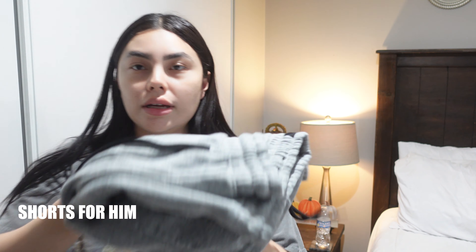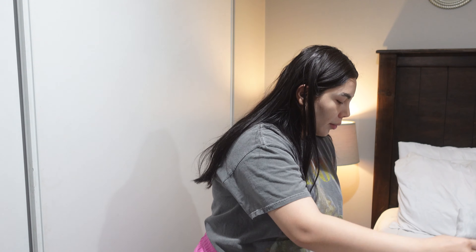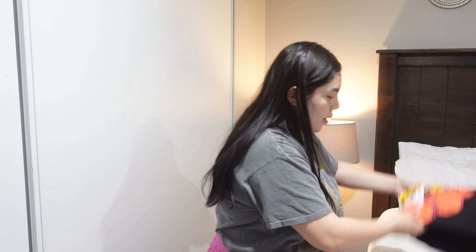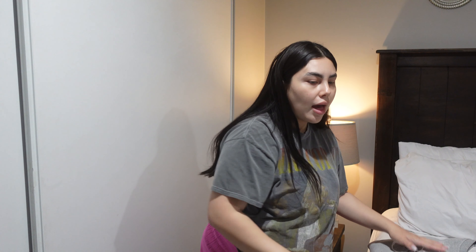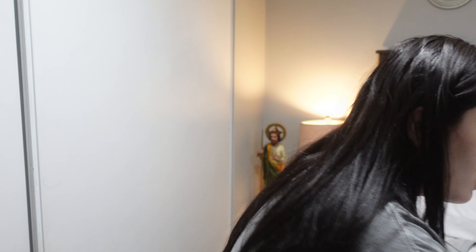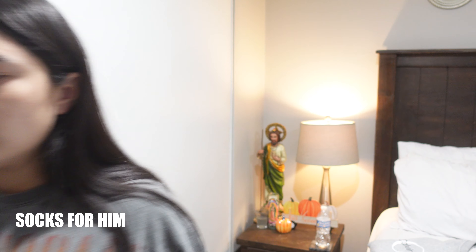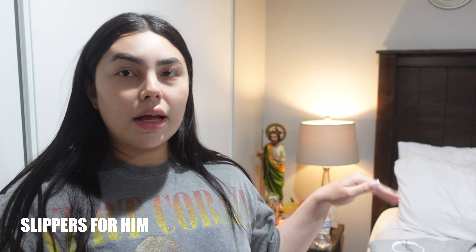For Daniel, I'm gonna be packing some shorts in case he wants to change at nighttime, a comfy shirt, a sweater in case he gets cold, some fresh socks, and his Crocs just so he can be comfy. That's all I'm taking for him, along with the toothbrush and toothpaste.